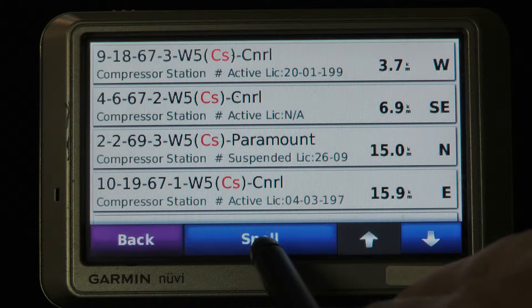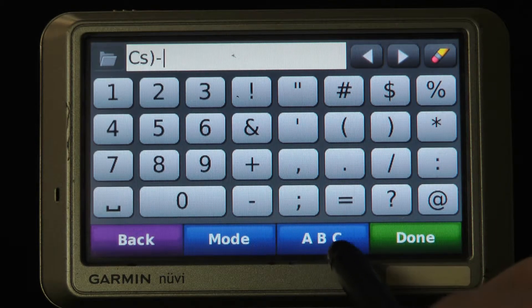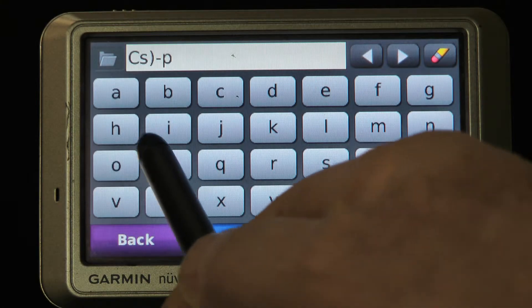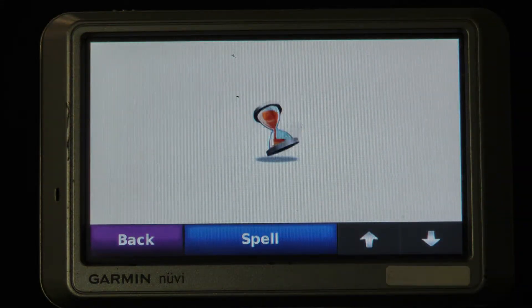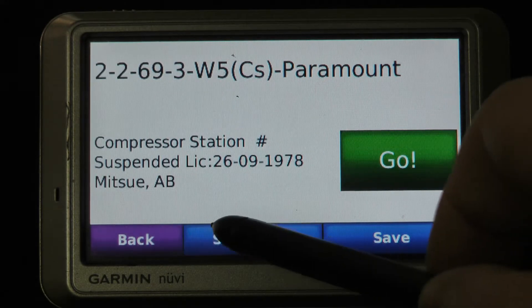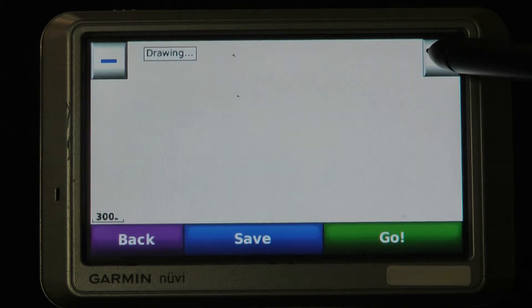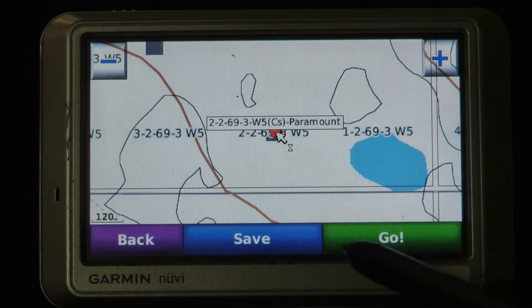Let's go back to the spelling and change that a little bit. We'll put in the bracket, the dash, and PAR for Paramount and see how well it searches. It's going to take a little while because it will probably only find one location quickly, but it will continue to search long distance until it fills the map with only Paramount compressor sites. There's the first location and I can see where it is, zoom into it, and save it to my favorites.